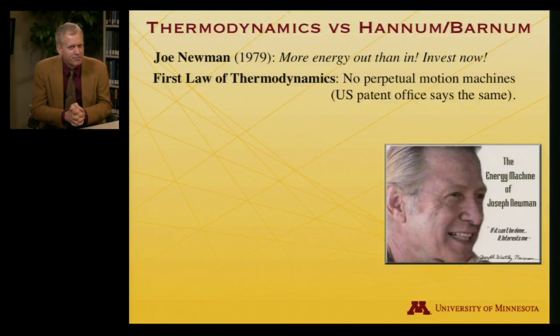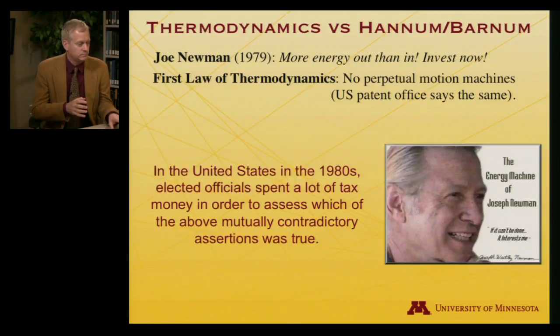It turns out that the first law of thermodynamics — which we'll be discussing — says perpetual motion machines are not allowed, which is another way of saying you can't get more energy out than you put in. The United States Patent Office adopts a similar philosophy.